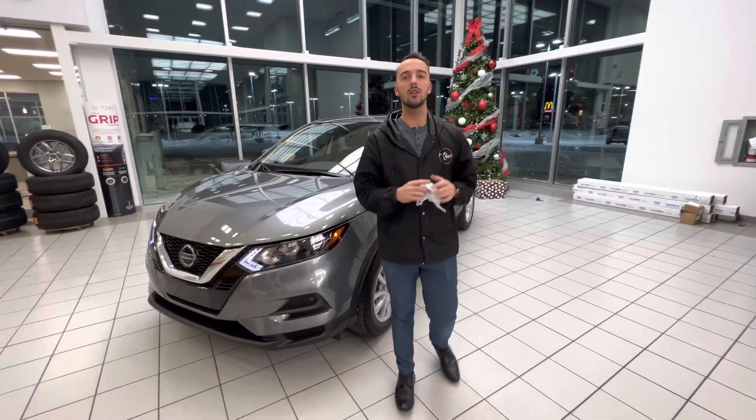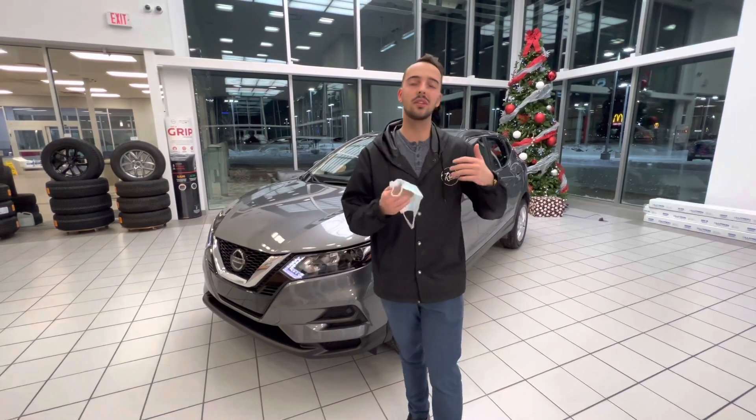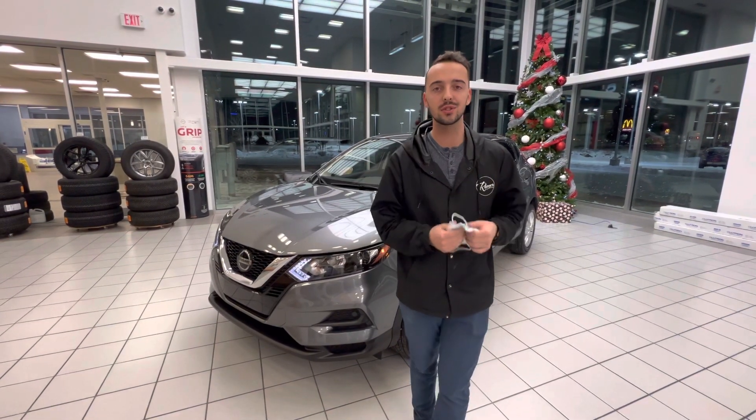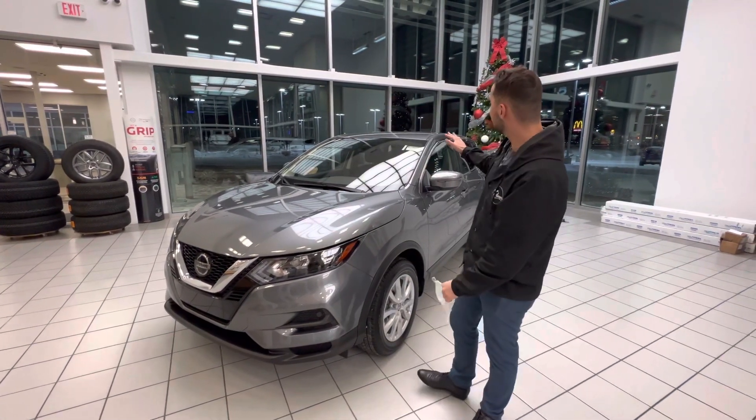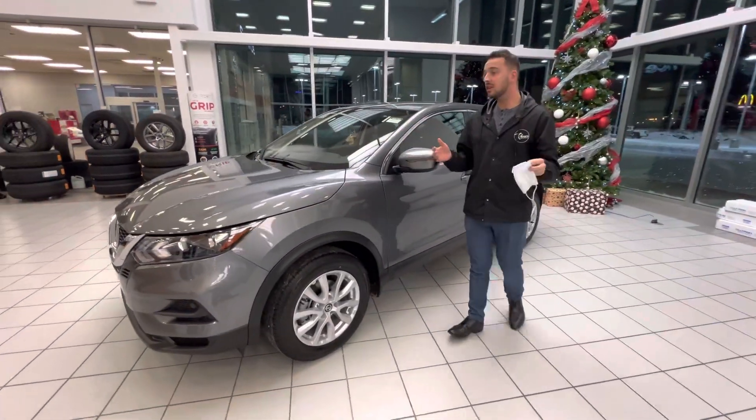Hello, for Ross, this is Austin here with LA Nissan. I want to step in front of the camera, put faces and names so you know exactly who's working for you here at our store, and to give you a better look at the beautiful 2021 Nissan Kicks that you're interested in.